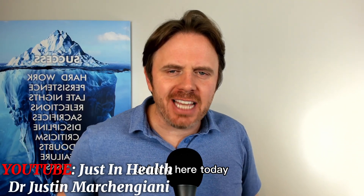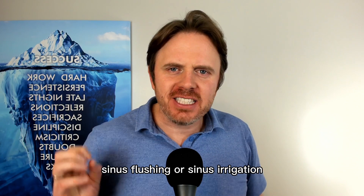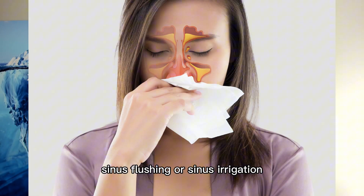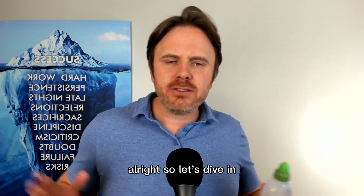Hey guys, Dr. Justin Marcogianni here today. Back by popular demand, we are going to be doing another video on sinus flushing or sinus irrigation.